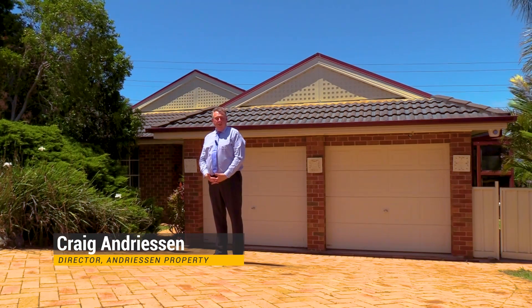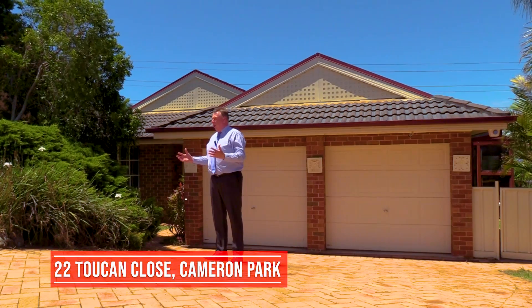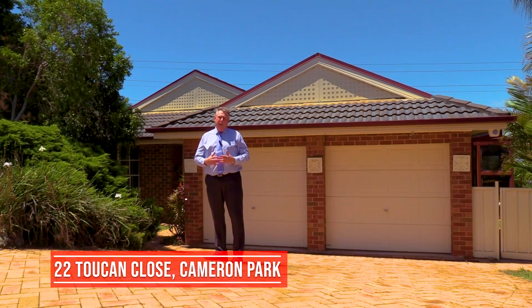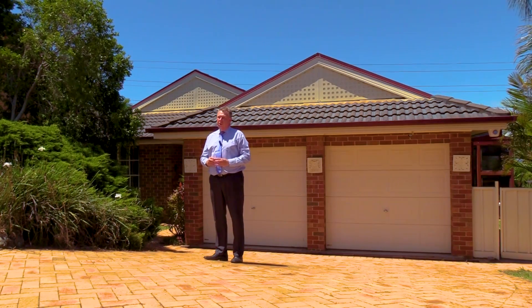Hello, my name is Craig Andreessen from Andreessen Property, and today I'm in Cameron Park in a lovely quiet cul-de-sac at this beautiful family home with a swimming pool. Let's go inside and have a look at 22 Toucan Close.